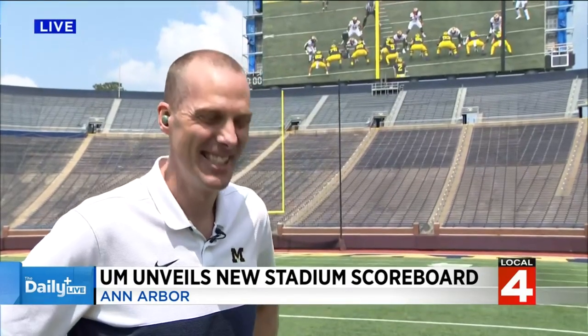Home opener on September 2nd. Go ahead and turn around and take a look, and show us that screen that's behind you and give us the sense of the change that people are going to be able to see.